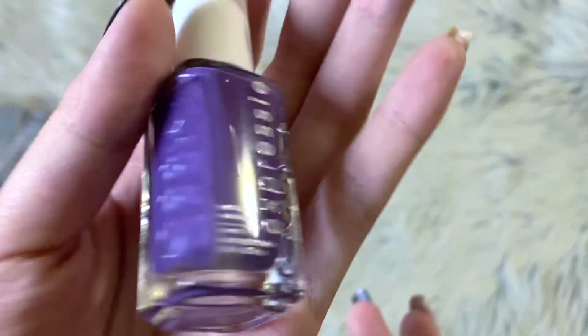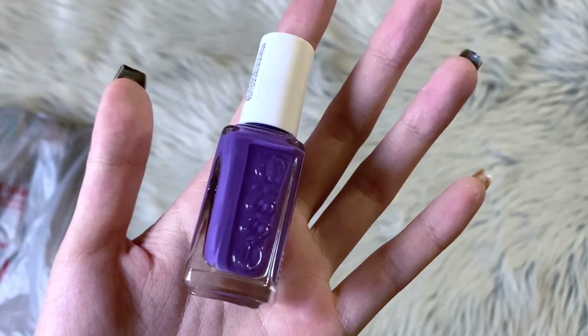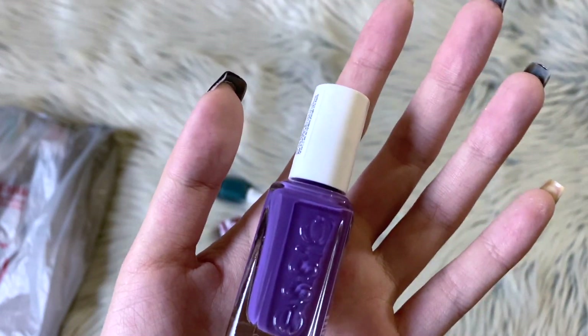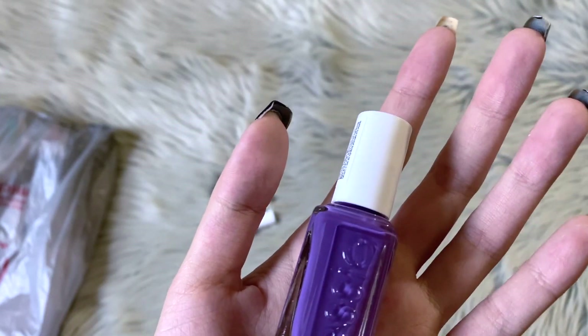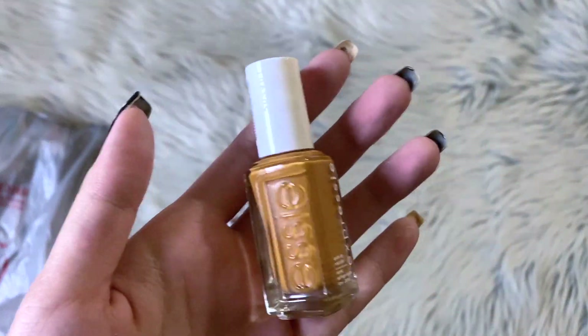I also got the Expressi ones. This purple one is just a really standard purple — I don't think I have a purple like this. It dries really quickly, so if I just want to slap a basic purple on my nails I can. I purple you!